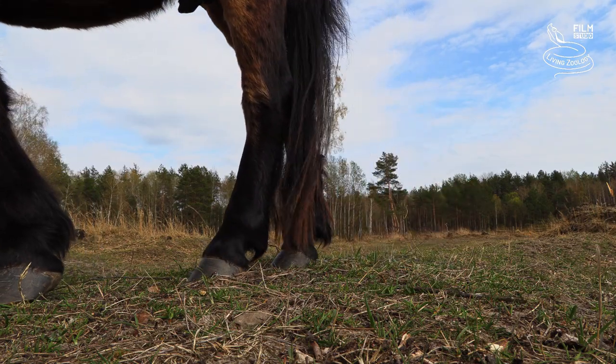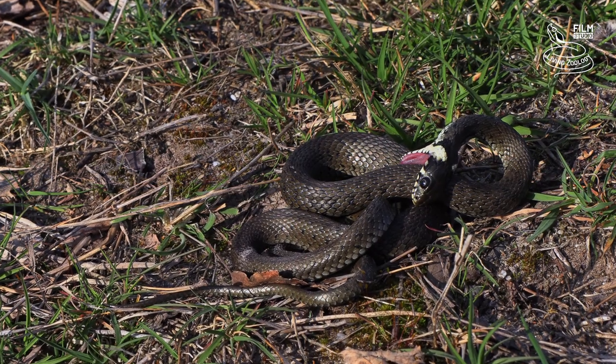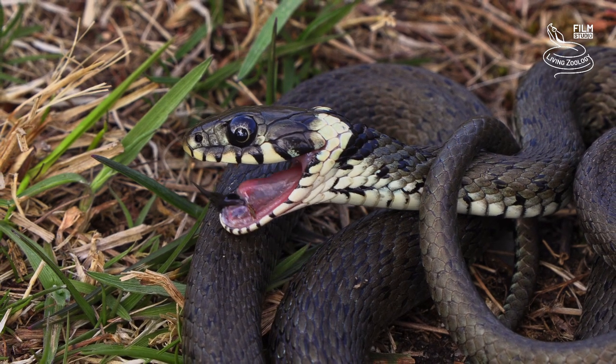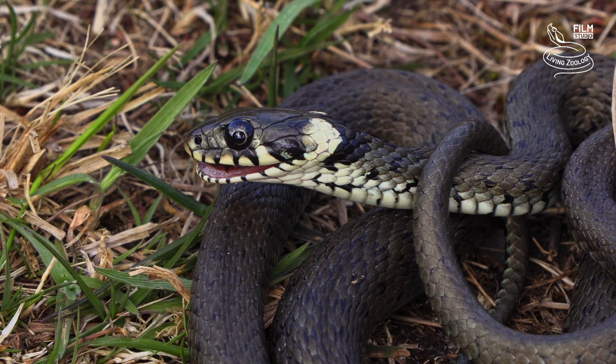The grass snake opens its mouth and shows its tongue. It also coils into a ball and rolls its belly up. To make it look more real, it also releases a very stinking secretion from the cloaca, which deters most predators.